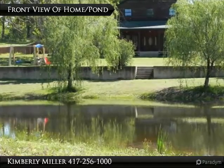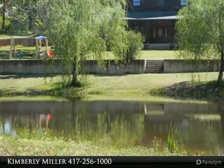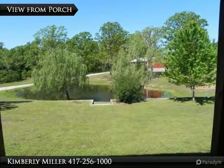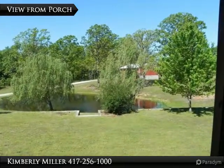Just a few feet away from the front porch are steps that lead you down to the well-maintained pond. Looking from the front porch you see the beautiful pond with weeping willows and the workshop. With lush green grass, the view is breathtaking.